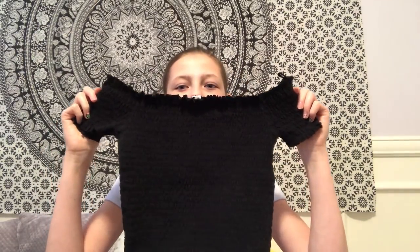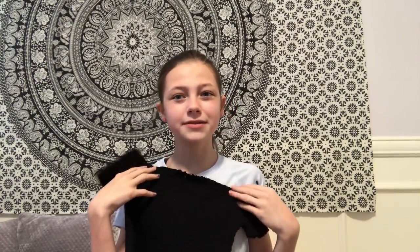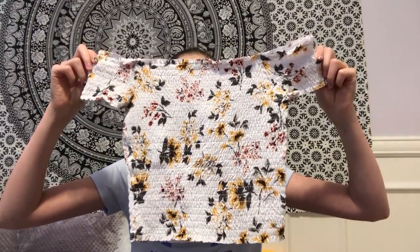So this shirt I actually have three of now because I bought two more — they were each $15. This one is plain black, and it will just be very cute. And I got a floral one because this one is more common and I really wanted it. It looks basically like this — it's flowers, it's white, and it's cute.